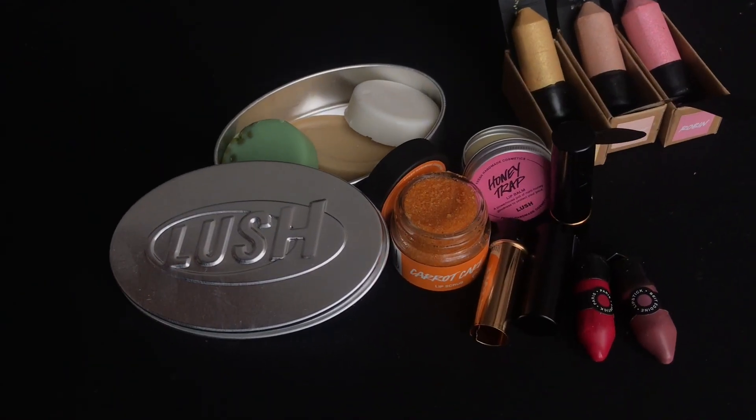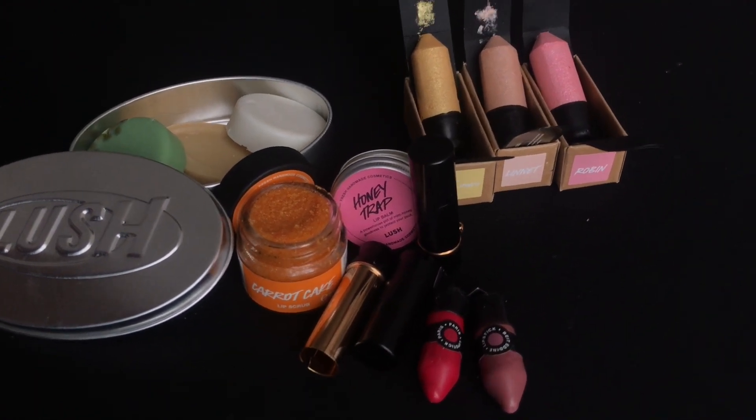Hey guys, my name is Jian and welcome to my channel — welcome back to those who are regulars. Today I am very excited and it's a special video because today I'll be talking about Lush. Yes, Lush sent me a few items and I'm really excited, as you can see because I'm smiling.